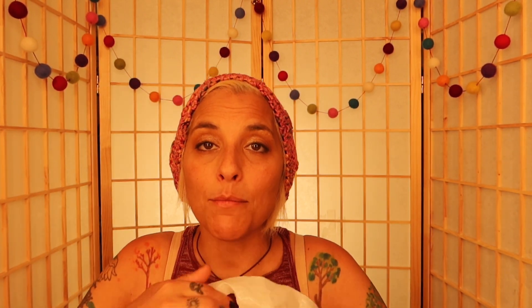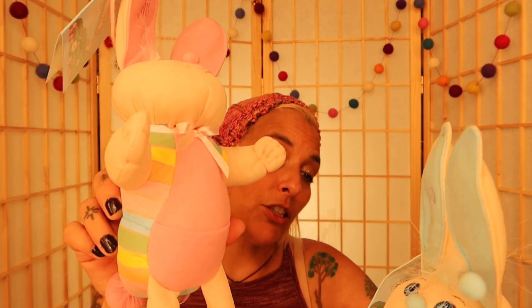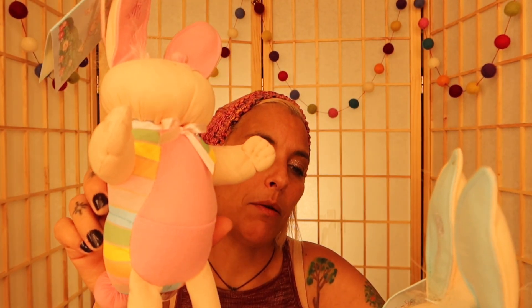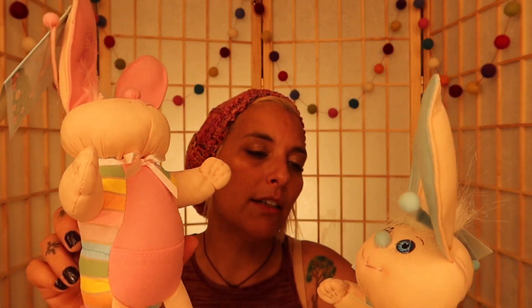I got a couple of other things I always wanted from there. The first things I'm going to show you are the Bunny Bees. If you don't know what Bunny Bees are — Bunny Bees are too little to be bunnies and too big to be bees, but they look and act like both. They are able to fly by flapping their long soft ears. Bunny Bees soar over the cabbage patch, sprinkling magic crystals onto the mother cabbage patches below. These magical crystals pollinate mother cabbages and help determine if the Cabbage Patch Kids will be boys or girls. Also, Bunny Bees very much enjoy being tickled behind the ears.